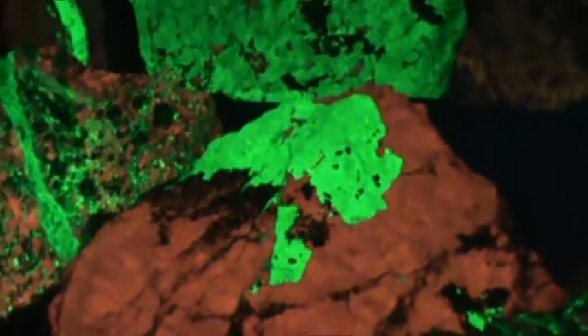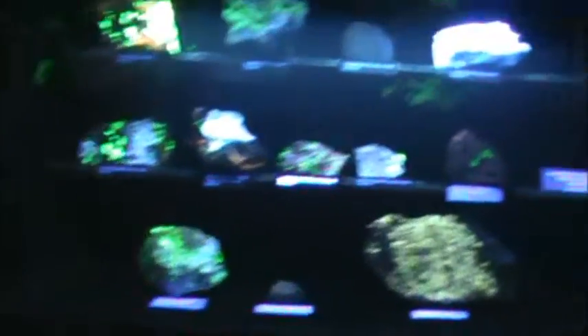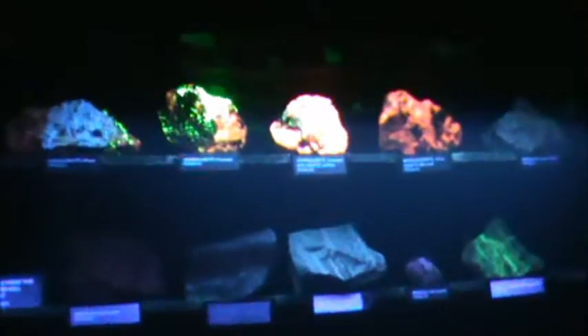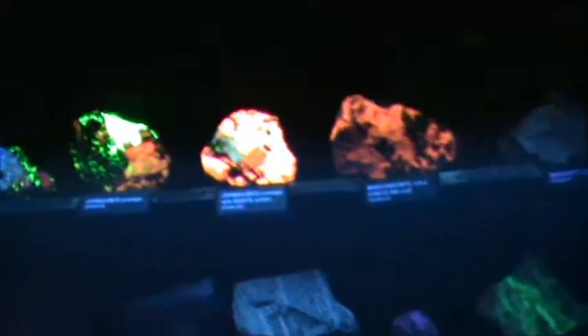What you are looking at here is at the Franklin Mineral Museum in the town of Franklin in northwestern New Jersey. This is an excellent place to check out fluorescent minerals as well as many other types of rocks and minerals. You can go through their mine display to see what it takes to get these minerals out of the earth.